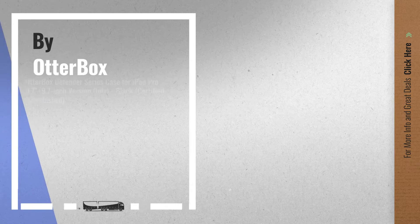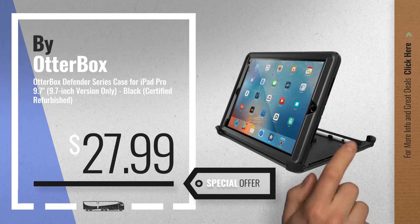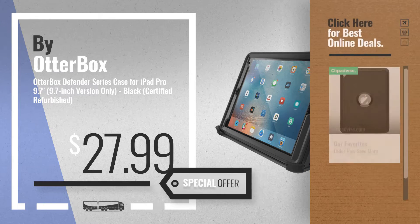Number 5, also by OtterBox. For more info about these great online deals, click the circle in the corner.